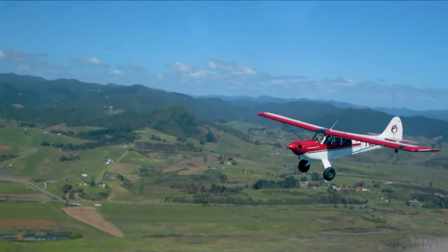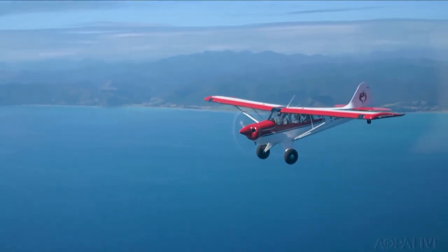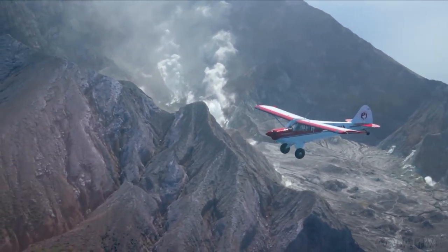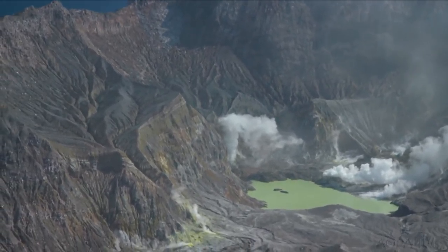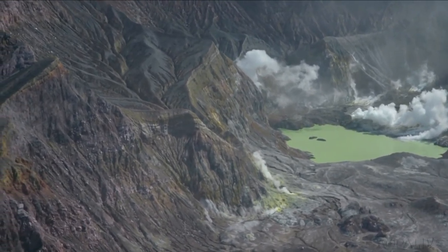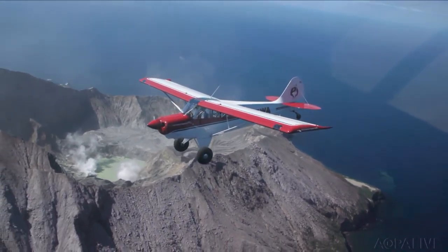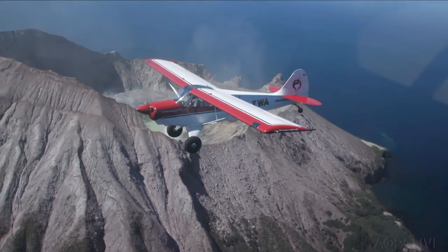We head east from Whakatane across the Bay of Plenty toward White Island, located some 25 nautical miles off the coast of New Zealand's North Island. The volcano last erupted in 2001, but as we approach, we can still see gas venting from the cauldron. As we turn downwind, the signature sulfur smell engulfs the airplanes. The island has been built up over the past 150,000 years from eruptions and has been venting gases since before explorer James Cook first saw it in 1769. Flying in New Zealand is a pure joy — I hope you get to experience it sometime soon.